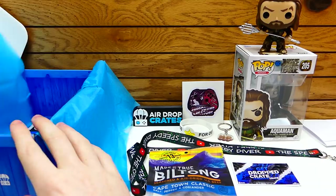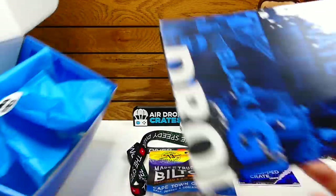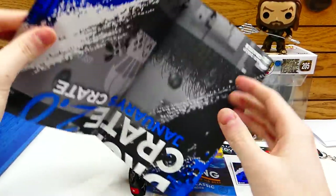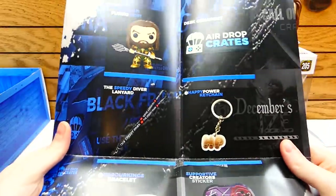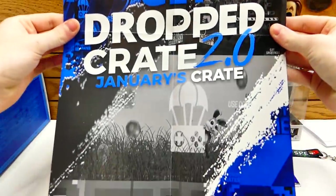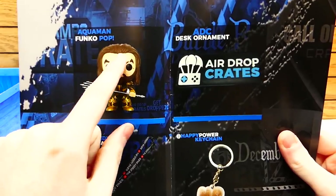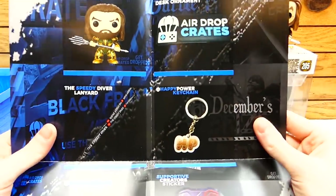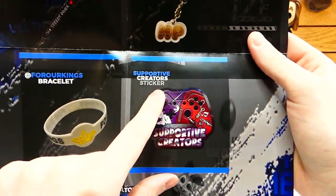I think the last item is going to be a poster for sure — they've been making posters lately, this is the second one. It's actually pretty big — way bigger than the last one. It tells you what everything is, which is nice. The front of the poster says 'GetDrop 2.0 January's crate,' which is actually really nice. The back of it tells you what everything is: the Aquaman Funko Pop, an ADC desk ornament, the keychain from Happy Power, the Speedy Diver lanyard, the For Our Kings bracelet, Supportive Creative stickers, and the True Jerky Biltong.